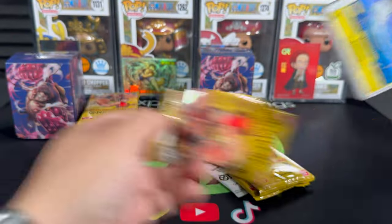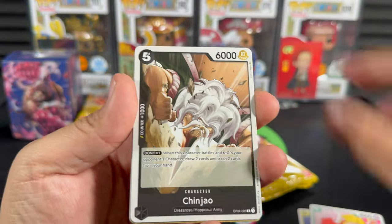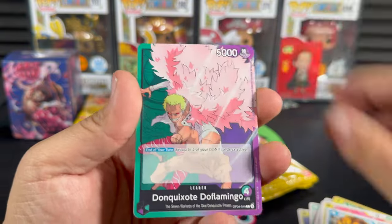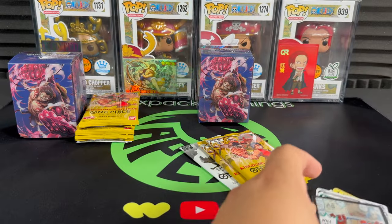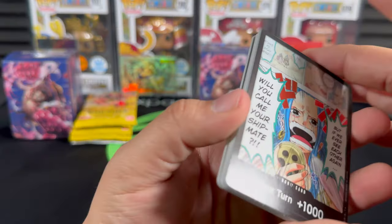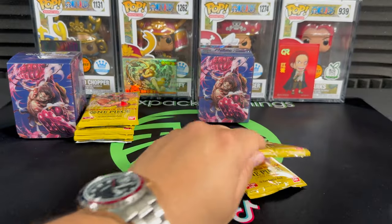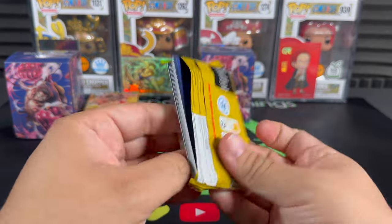Leo has been making his way through his One Piece journey - he's in the Water Seven arc right now, pretty close to finishing it and about to start Thriller Bark. Oh, that's a good one - I believe that's actually an alternate art card. It's not worth very much but it is technically an alternate art.